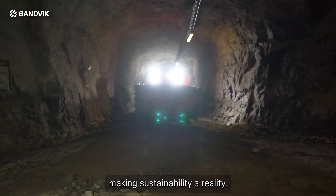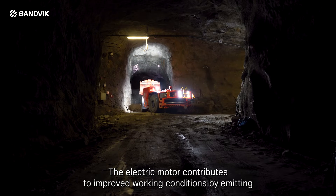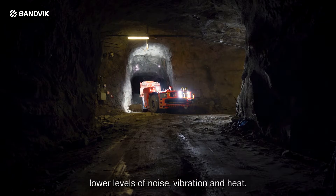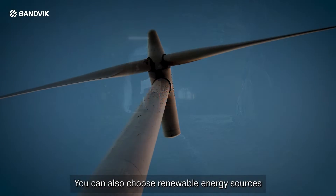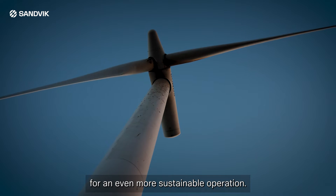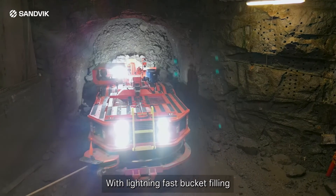The electric motor contributes to improved working conditions by emitting lower levels of noise, vibration, and heat. You can also choose renewable energy sources for an even more sustainable operation, with lightning-fast bucket filling and unmatched reliability.